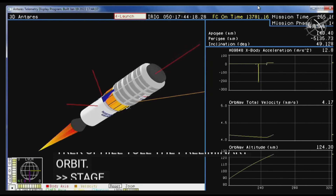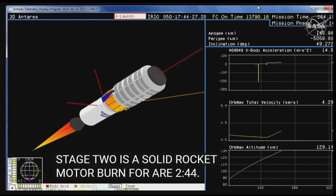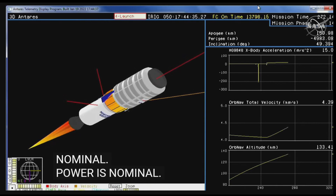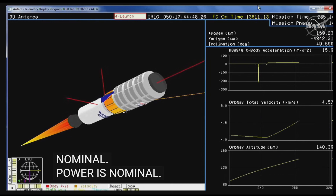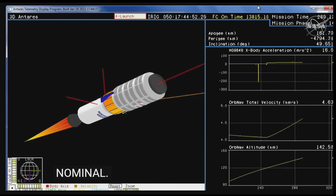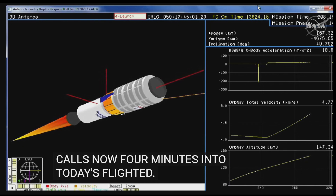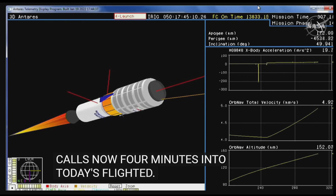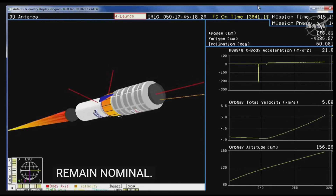Stage two ignition confirmed, stage two remains nominal. Stage two is a solid rocket motor burn for about two minutes and 44 seconds. TBC is nominal, power is nominal. Continuing to hear all good calls, now four minutes into today's flight. Stage two performance remains nominal, TBC attitude is nominal. Approximately 100 seconds to burn out.